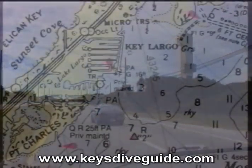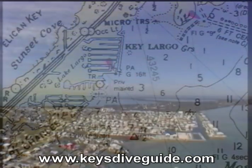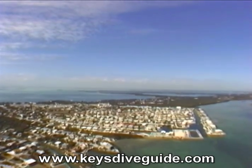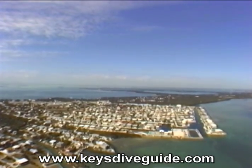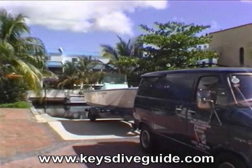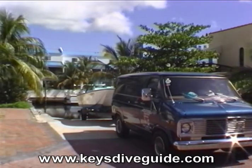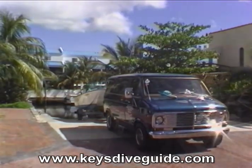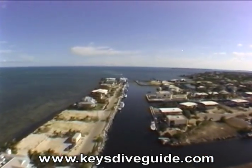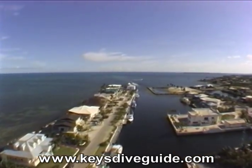I've moved south on the Overseas Highway to the town of Key Largo near mile marker 100. The town of Key Largo is the largest settlement on Key Largo, which at 28 miles in length is the largest of the Florida Keys. I'm launching my boat at Marina Del Mar, a first-class resort located on Port Largo Canal. Marina Del Mar offers easy access to the lower area of the Key Largo National Marine Sanctuary, the targeted area of today's exploration.